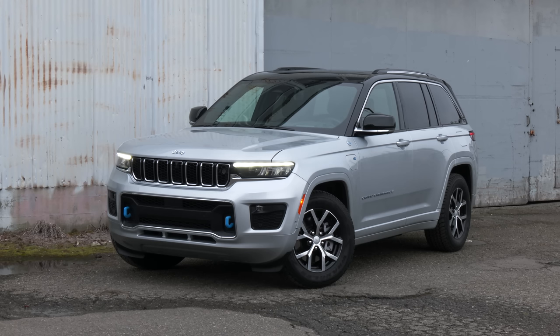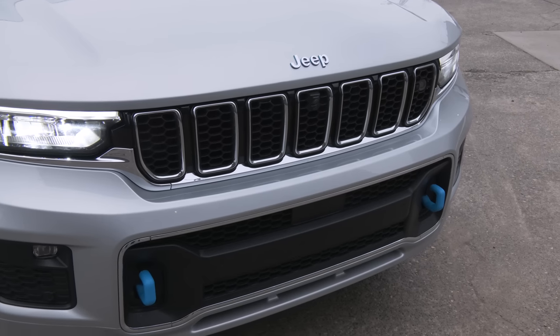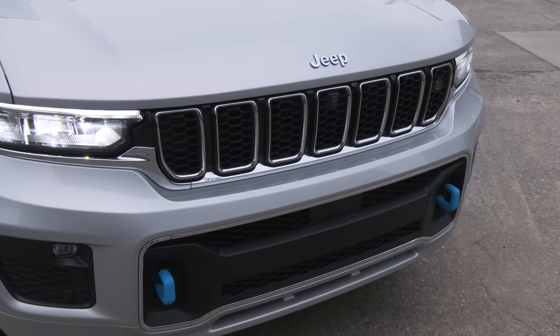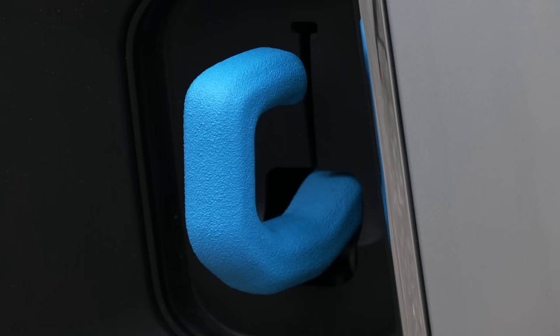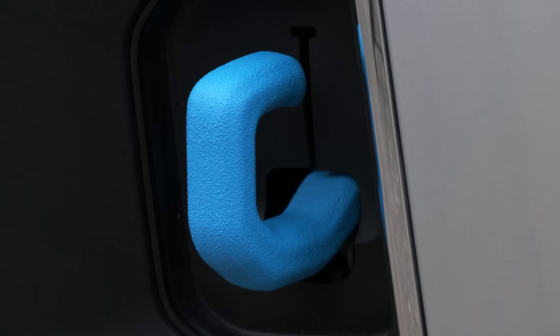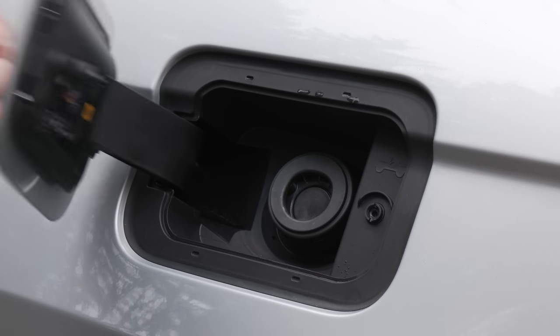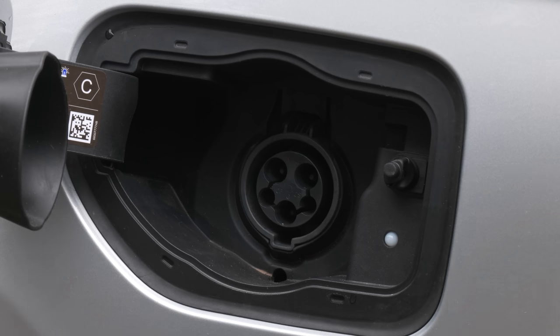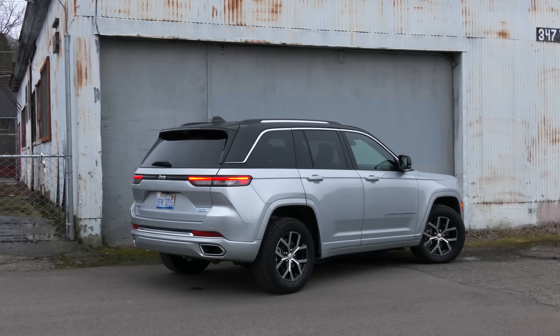SUVs and crossovers are popular these days because they're practical and useful. Unfortunately, most get lousy gas mileage. Don't be blue about efficiency — these accents mean this Jeep Grand Cherokee has the 4xe powertrain, in other words a plug-in hybrid. And the system is not an afterthought; this generation was designed to package the extra electrification.